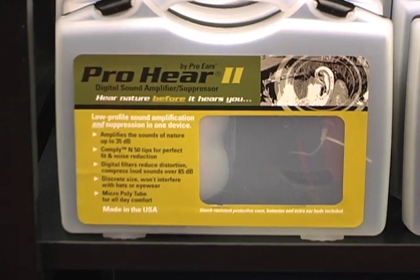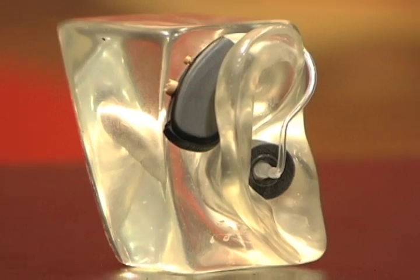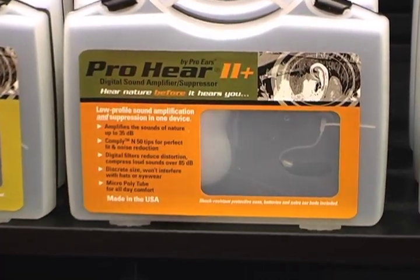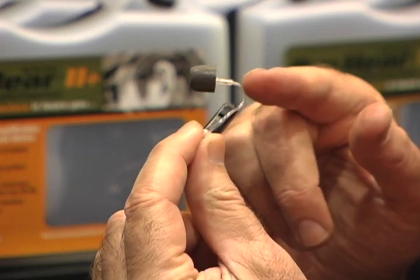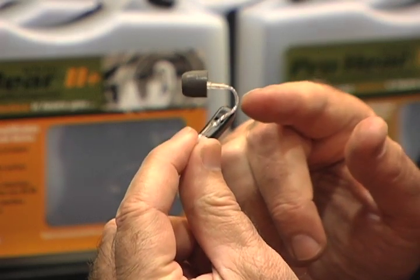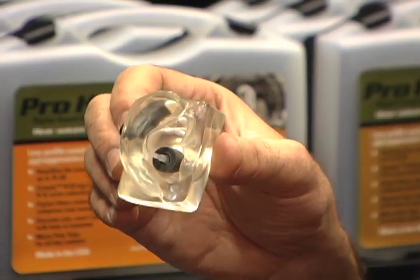ProHear behind-the-ear amplifiers are ideal for adventures where sound amplification is essential. The ProHear series requires no special fitting and is designed to provide a safe level of sound amplification while being worn comfortably with most glasses and hats. Perfect for bow hunters, shooters, and nature enthusiasts.